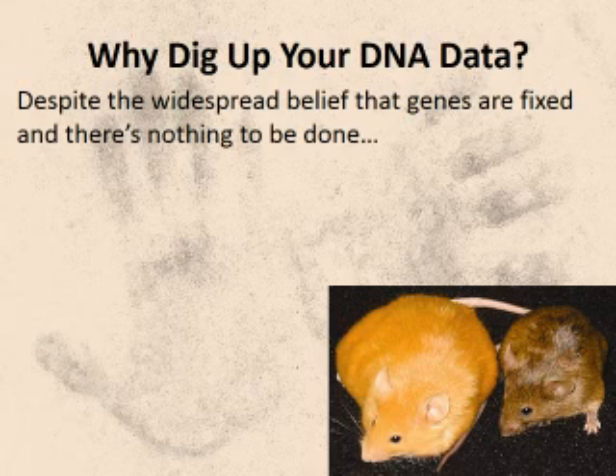Why would you want to know your genetics? Why get bad news, as people often tell me? Because despite what you've been led to believe, your health destiny is not fixed. You can change how your DNA blueprint is expressed.